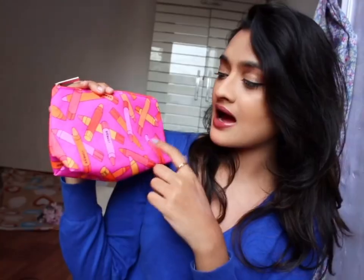She got me this cute Clinique pouch which has Clinique products in it. It has cute lipstick designs on it. She bought these products in the Black Friday sale. Any guesses what's inside?